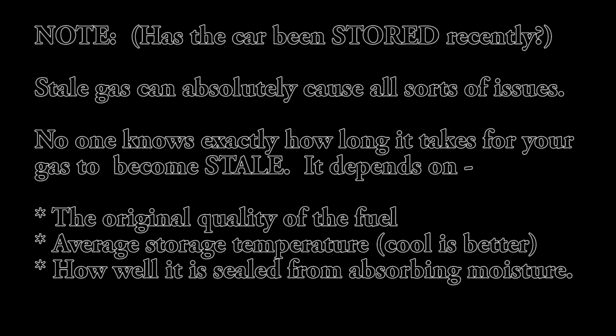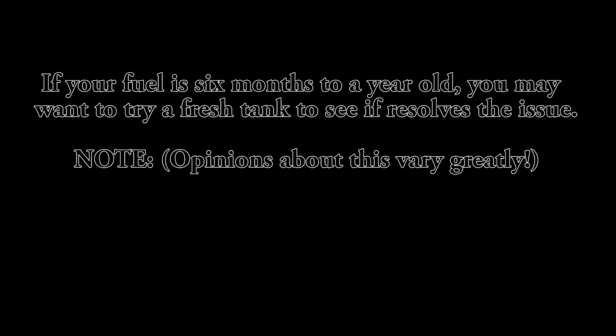Stale gas can absolutely cause all sorts of issues. No one knows for sure exactly how long it takes for your gas to become stale — it depends on the original quality of the fuel, the average storage temperature (cooler is better), and how well it is sealed from absorbing moisture. If your fuel is six months to a year old you may want to try a fresh tank. I would strongly consider draining and replacing fuel that is more than a year and a half old.